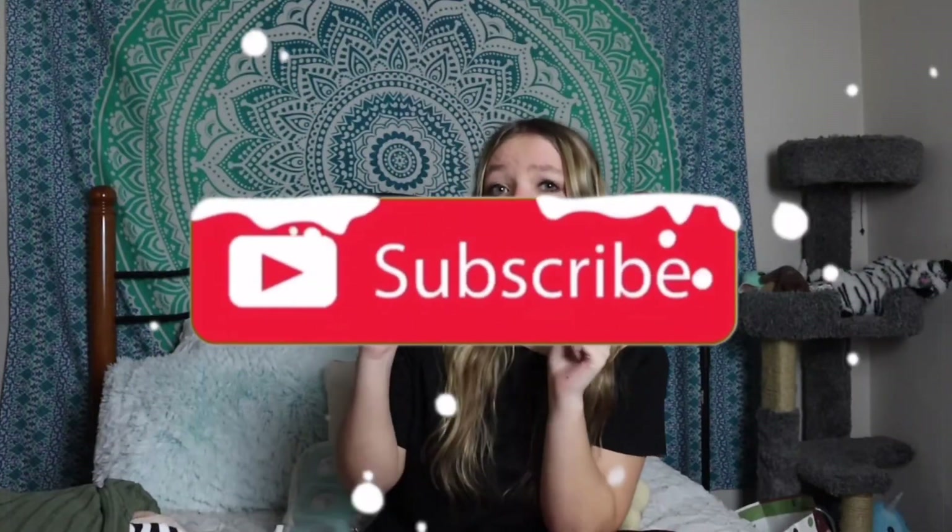In no way shape or form am I bragging — I just love watching these videos, I think they're so entertaining, and I've always wanted to make one of my own. I really appreciate every single thing I got for Christmas. Also, if you want to give me a Christmas gift, you should subscribe down below!